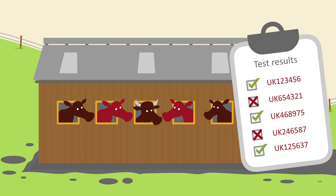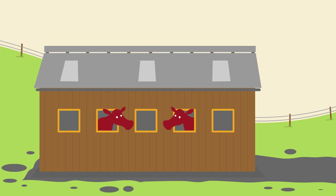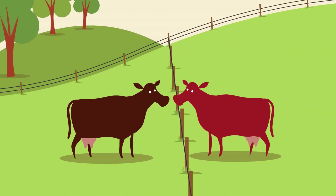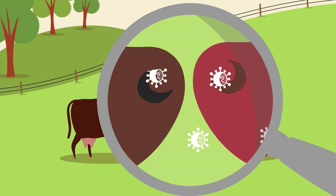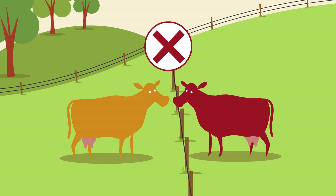All persistently infected cattle must then be kept in isolation until culled. Discuss quarantine requirements specific to your herd with your vet. Nose-to-nose contact over fences to neighbouring farms should always be minimised to help prevent transmission of the virus to healthy animals.